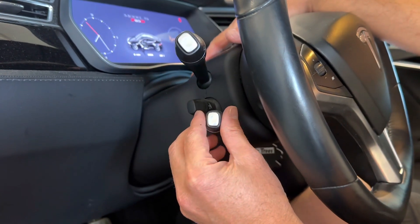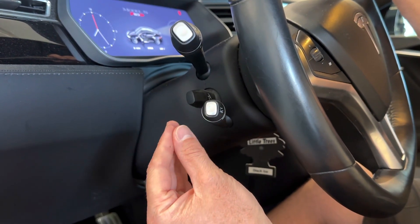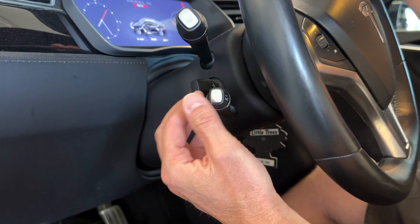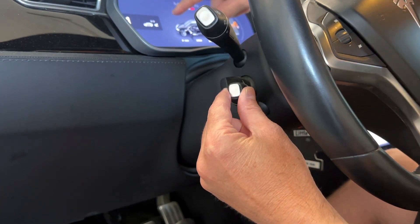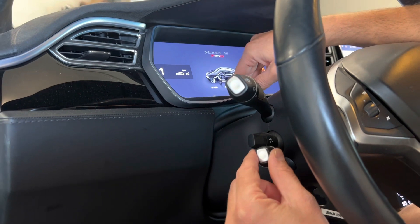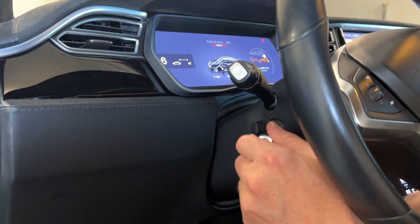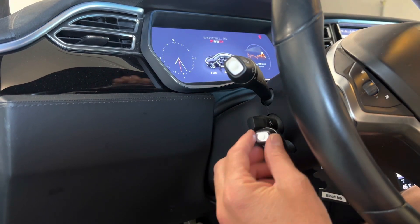Once auto steer is enabled, this stalk right here — on Model S and Model X from about 2015 to 2020 — is the autopilot cruise control stalk. If you turn it, every time I turn this, it's going to increase or decrease the following distance for the adaptive cruise control. One is the most aggressive, meaning it's going to stay closest to the car in front of you. All the way to seven is going to be a lot further away when it's doing the adaptive cruise.